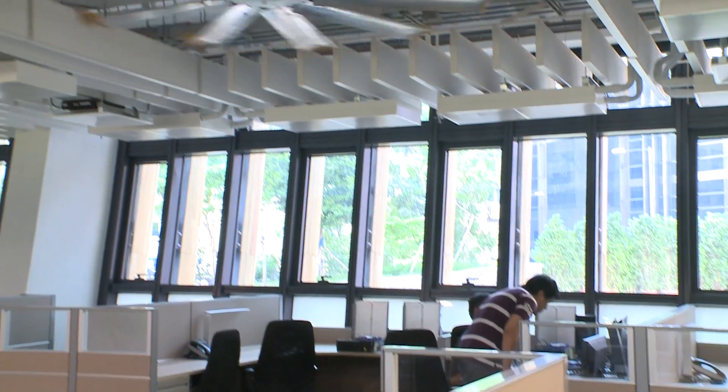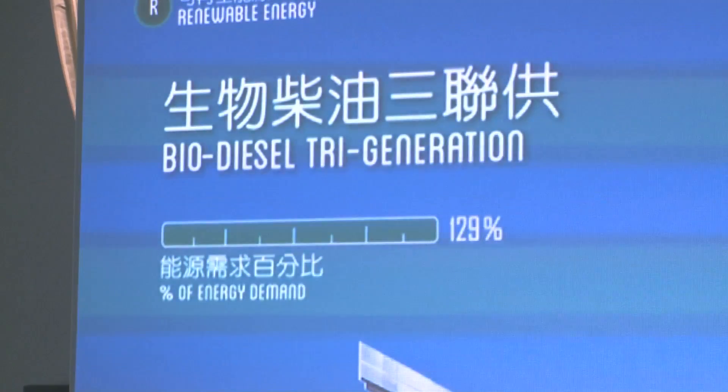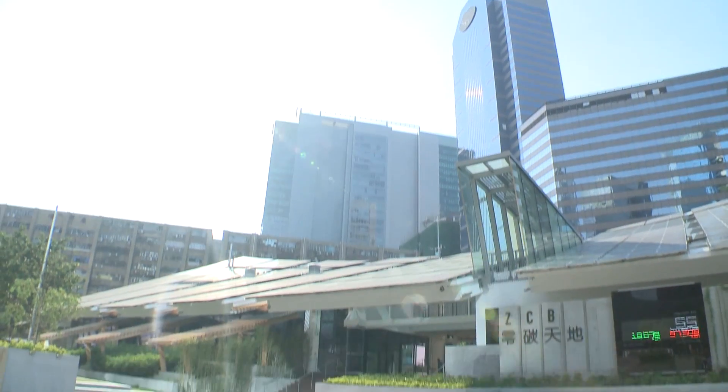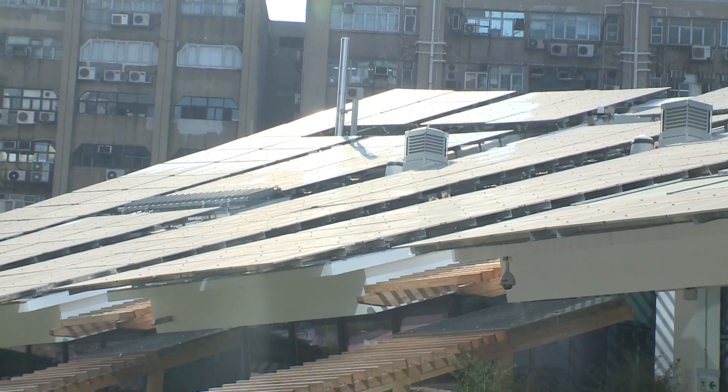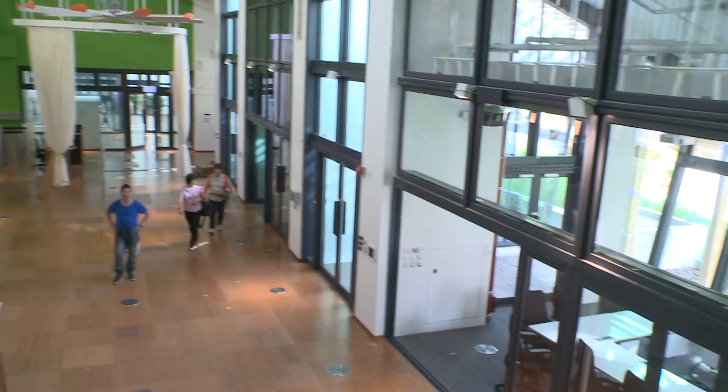Electricity is derived from renewable energy — two-thirds from biofuel produced on-site using restaurant food waste, and the rest from solar energy. The building is not just a showpiece of what could be; it serves as a test lab for the construction industry.